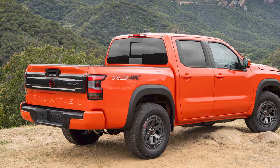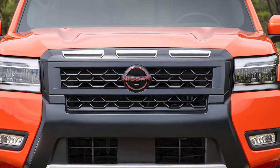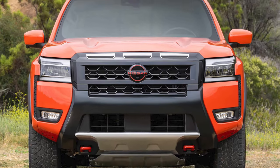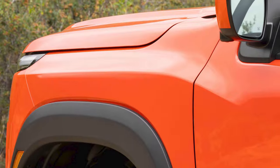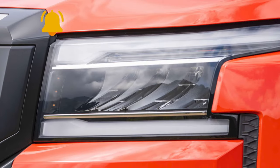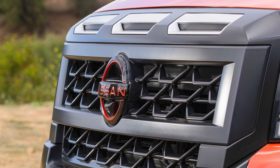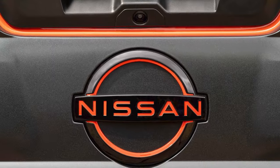The new Frontier, with its fresh look and improved capabilities, will be a highly competitive truck in one of the fastest-growing segments of the automotive industry. The V6 engine will set it apart from rivals, as the Ford Ranger, Toyota Tacoma, and GM twins — Colorado and Canyon — have already dropped their six-cylinder units.